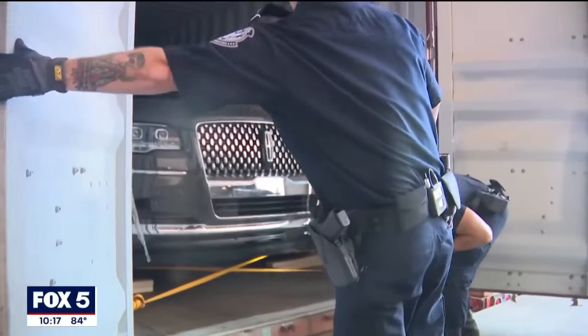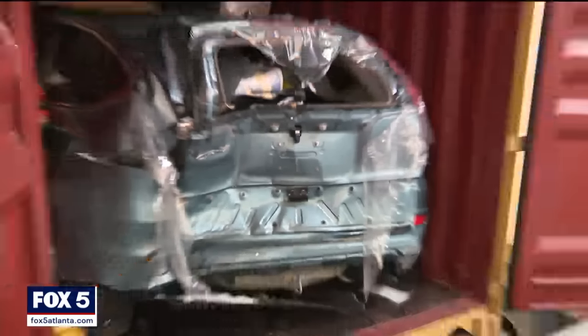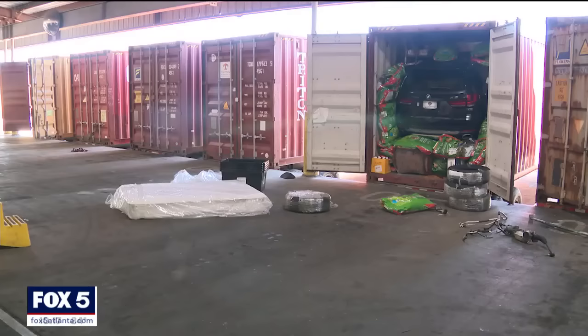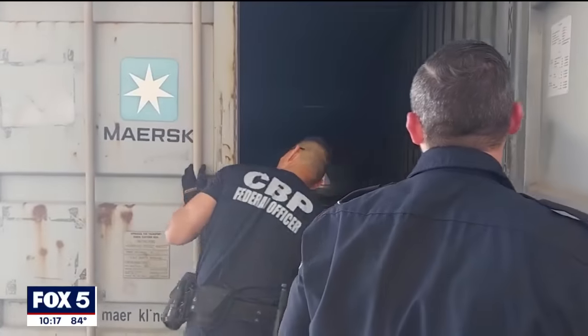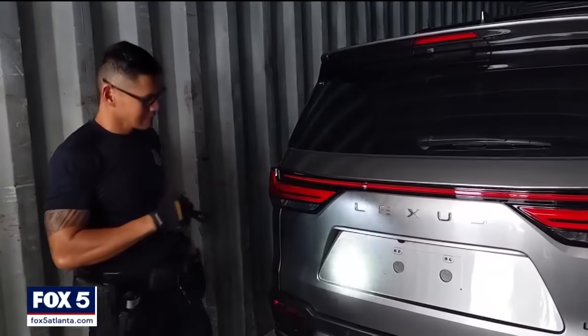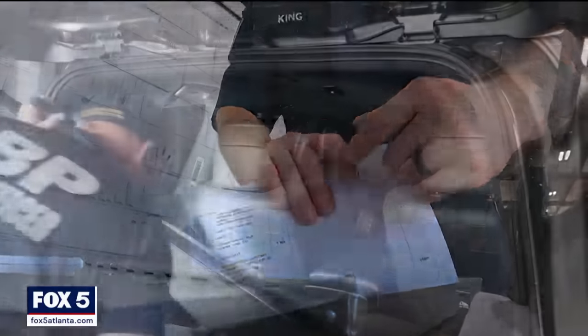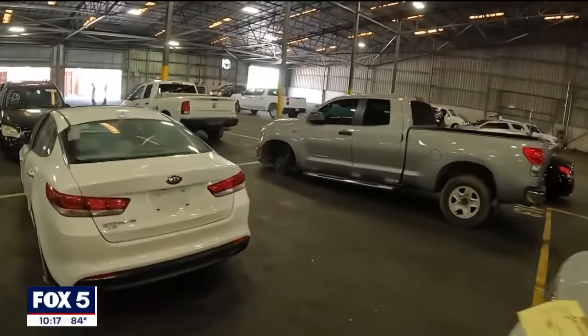We watched Customs and Border Protection officers pop the seals on other questionable shipping containers. It might be manifested as household goods, but an x-ray shows two cars inside. Despite the haphazard packing jobs, none of those cars turned out to be stolen. Then we saw a car all by itself — a new Lexus SUV destined for Ghana. The true owner was not clear on the paperwork, so it was pulled out to join dozens of others sitting in a warehouse waiting for further instructions.